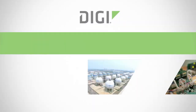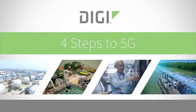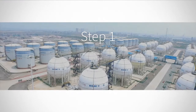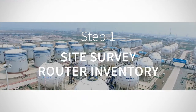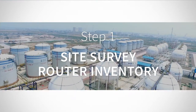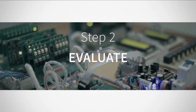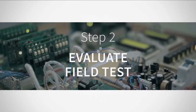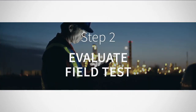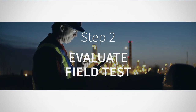Digi makes the complex simple using the 4 Steps to 5G approach for your migration planning. Step 1: Conduct a site survey and router inventory to determine the quality, type and location of your legacy routers and their applications. Step 2: Evaluate and field test products to determine the performance requirements and future high-speed, low-latency options in order to make the right replacement choices.